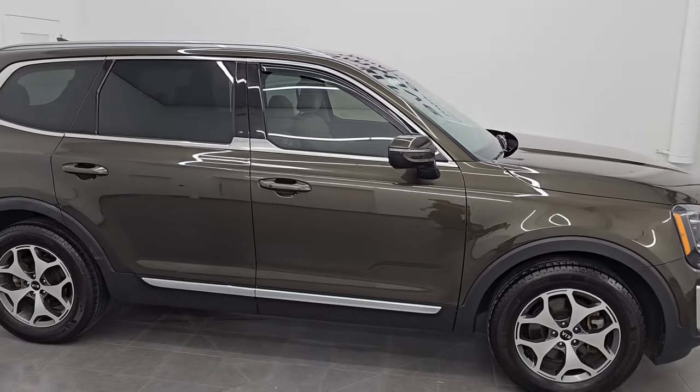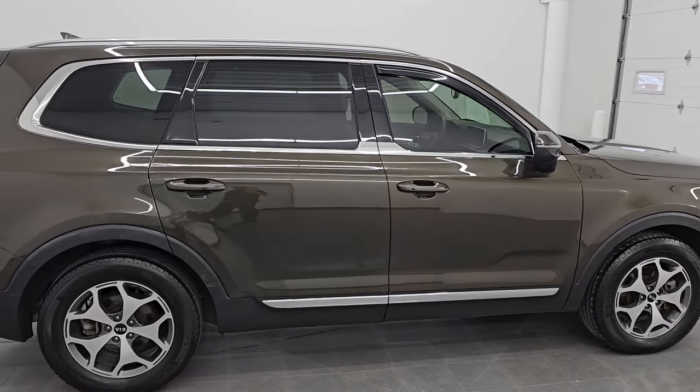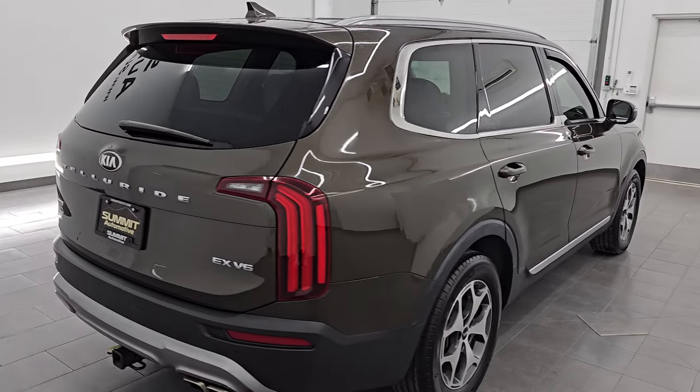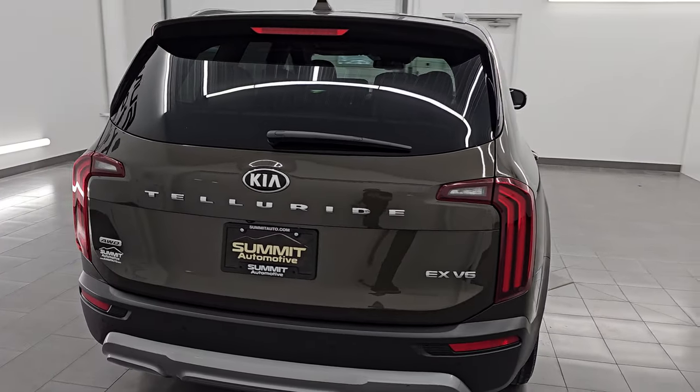Hey, this is Brett. Hope everybody's having a great day out there today, and I am super excited to go over this ultra clean 2021 Kia Telluride EX Package.